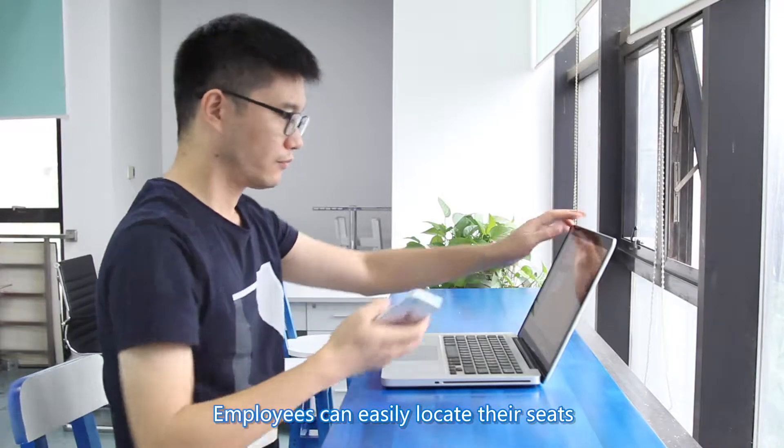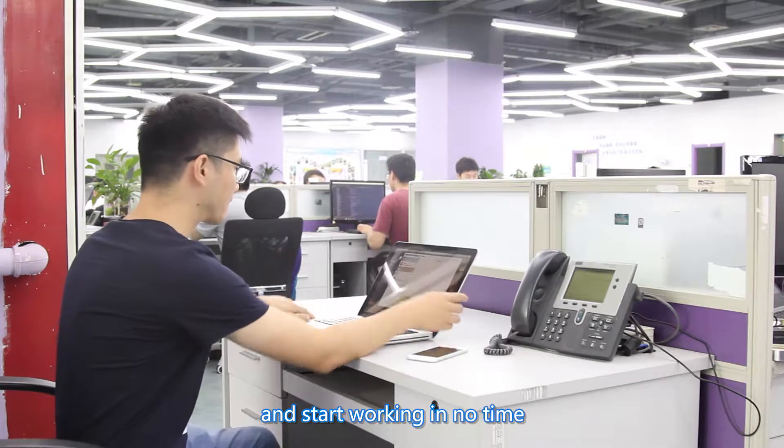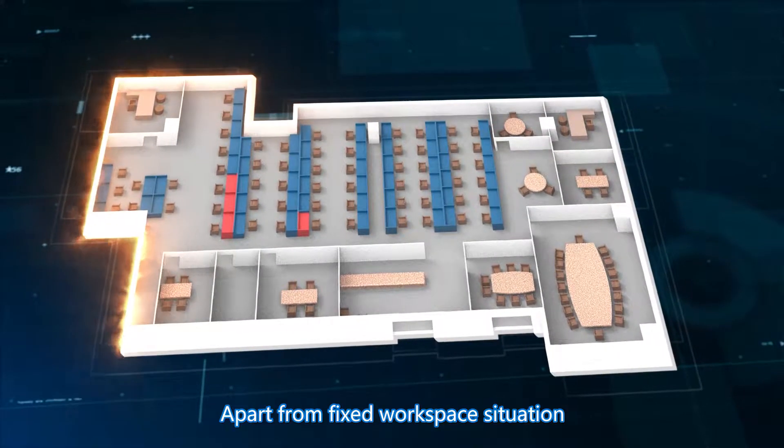Employees can easily locate their seats by the map guides on their computers or mobile phones and start working in no time. Apart from fixed workspace situations,